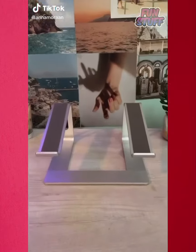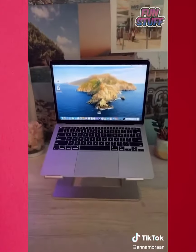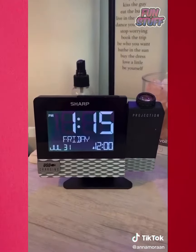Amazon favorites, part 27. First is this laptop desk stand — it makes your laptop up higher. This came up on my YouTube recommended, not complaining though. This is an alarm clock that I'm obsessed with — mine's actually from Target, but you can get the same thing on Amazon. It projects the time onto your ceiling so you can just look up and there's the time. It also charges your phone, which is a great plus.